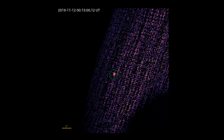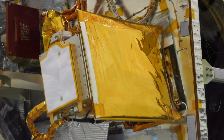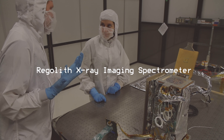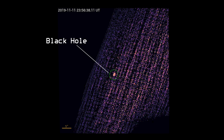OSIRIS-REx caught a glimpse of a black hole 30,000 light-years away. The discovery was made by an instrument about the size of a shoebox called REXIS, the Regolith X-ray Imaging Spectrometer. It detected X-rays radiating from a point off the asteroid's edge.